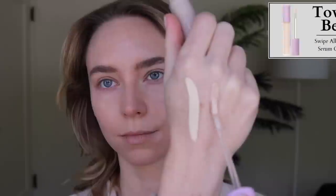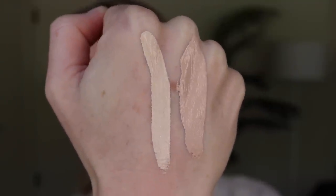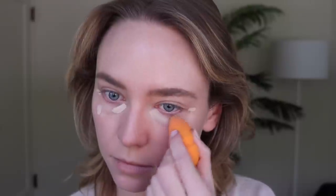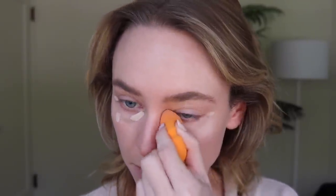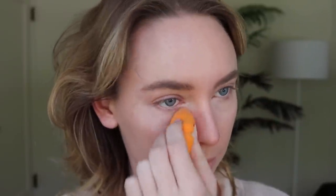Next, we have the Tower 28 Swipe Serum Concealer. These are $22 and come in 20 shades. The website says this is a hydrating concealer that glides on like a serum but has medium buildable coverage to instantly cover dark circles, redness, and blemishes. It has a natural finish, is sensitive skin safe, silicone free, won't clog pores, and contains hyaluronic acid, centella asiatica, and lysine. My best shade is BU, which I think stands for Malibu. This concealer is unfortunately a skip for me.